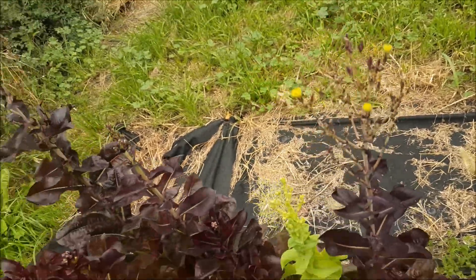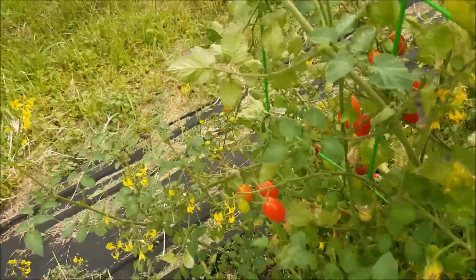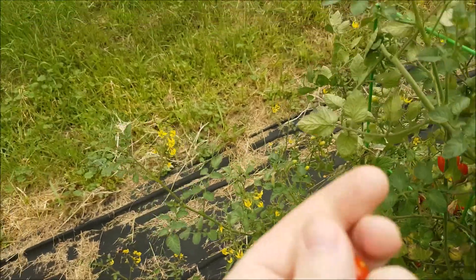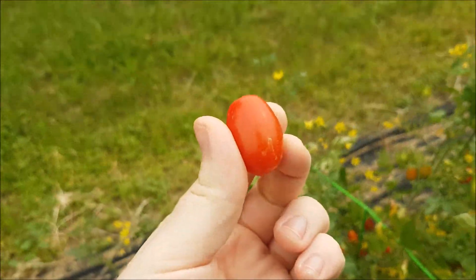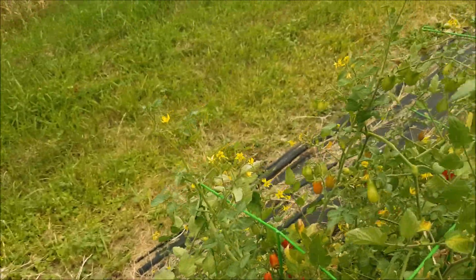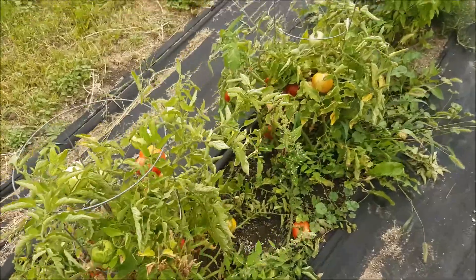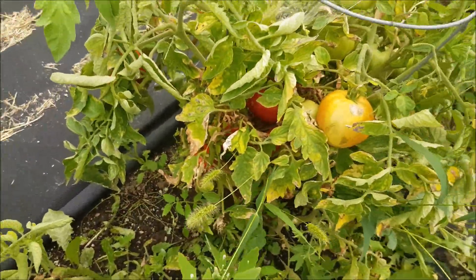I guess I could save that — why not, right? There's some pretty good tomatoes, these big red ones. Not bad.